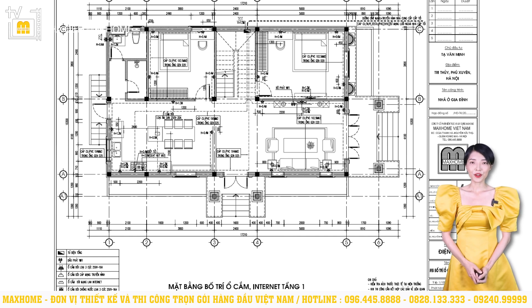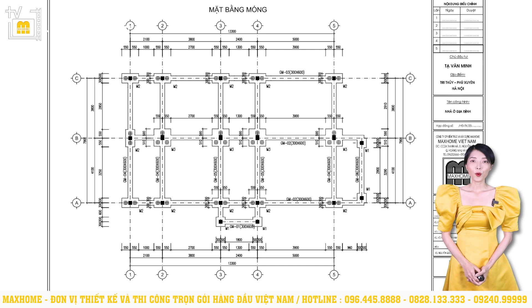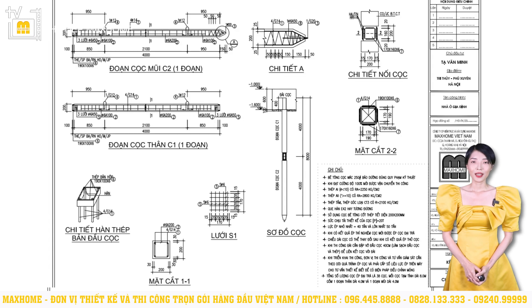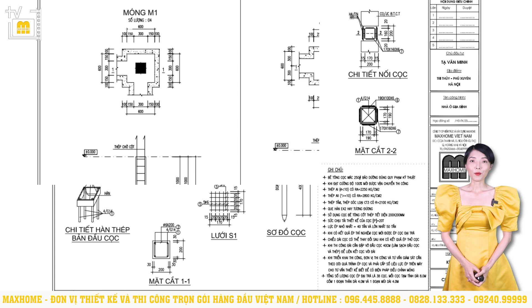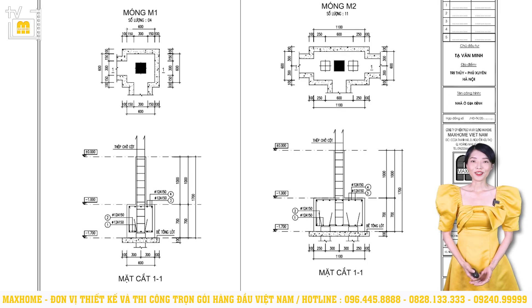Next is the structural documentation. For this project, we use a pile foundation solution with reinforced concrete piles with a cross-section of 200 x 200mm. The total number of piles pressed for this project is 38 piles. Each pile is approximately 8 meters long, consisting of one 4-meter body segment and one 4-meter tip segment. Pile foundations are typically used in construction projects built on weak or muddy soil, or projects with large loads, and their construction cost is higher than other foundation types.